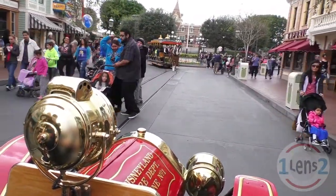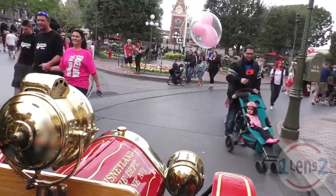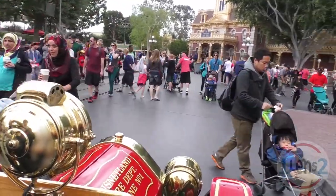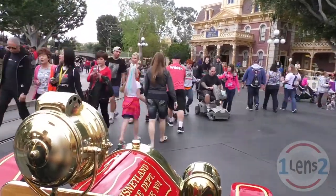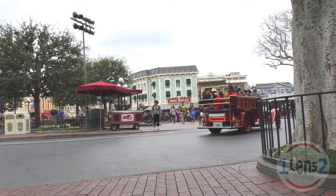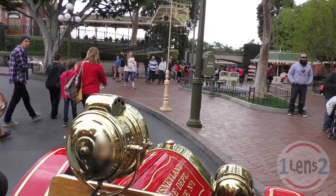It sure was a nice ride, though. I want you to enjoy this ride. No kidding. There's the train. There's the train station. We're at the end of our ride.